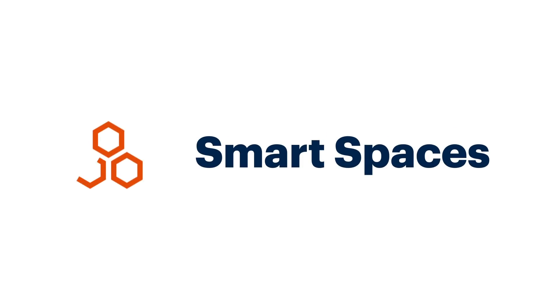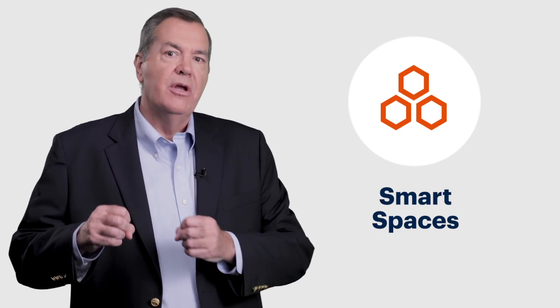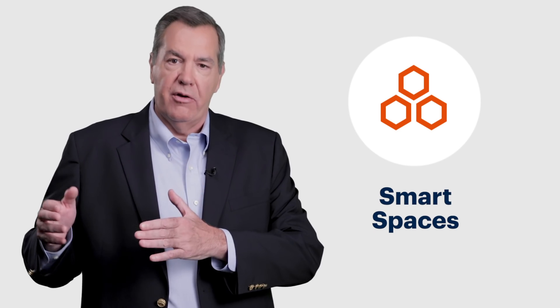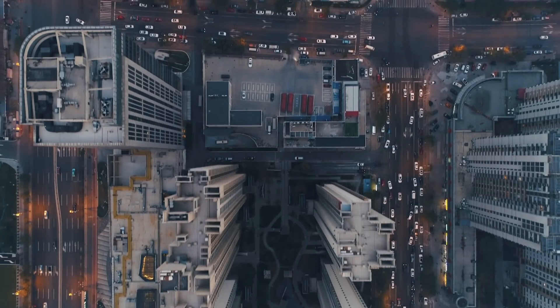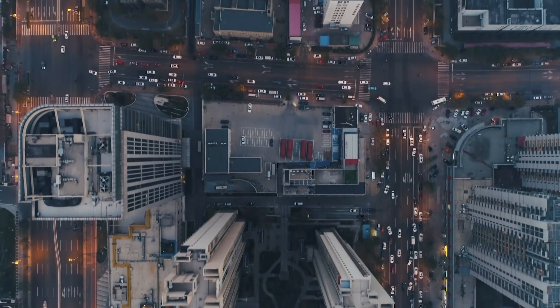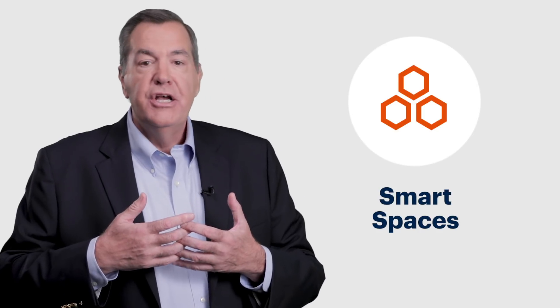Smart spaces is the eighth trend. It's about creating environments that bring a number of technologies and trends together in an integrated fashion to support a targeted persona, user category, or specific industry scenario. Examples of smart spaces include advanced digital workplaces, connected factories, and smart cities. Going forward, it's not about individual applications or components but integrating them together to create a digital twin of an entire city.